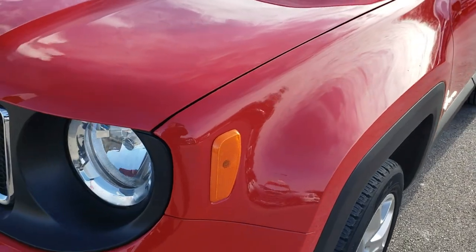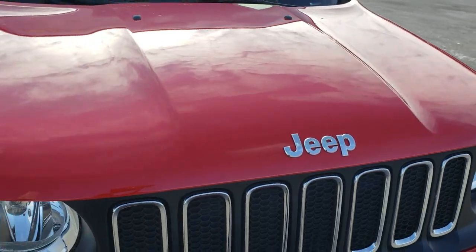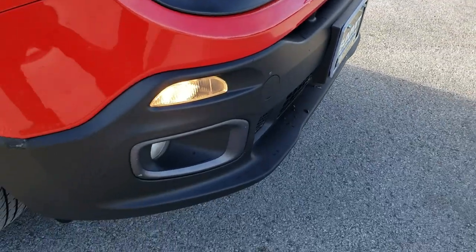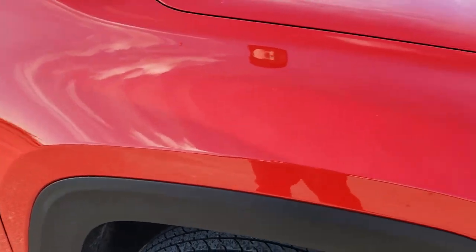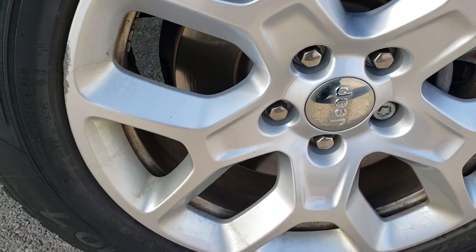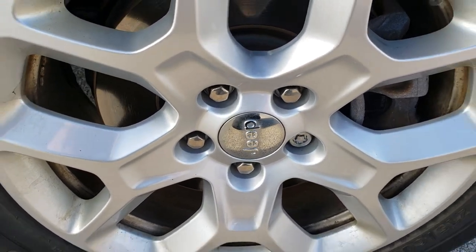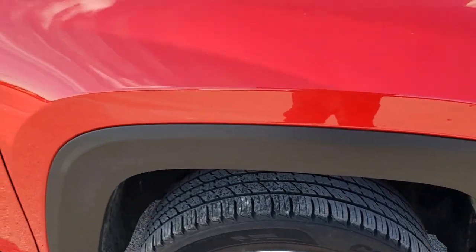Driver's side front fender, no scuffs or scrapes or dents or dings. And the same goes for the hood, very clean. You got the seven slotted front grille. No dents, dings, cracks or scuffs on that front bumper. Passenger's side fender is in nice shape. And the passenger side rim, pretty nice condition. The only thing I saw on this vehicle that was anywhere wrong with it — a little tiny scuff on the rim there. Other than that, very clean all the way around on this car.